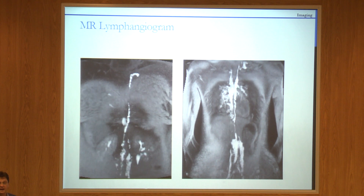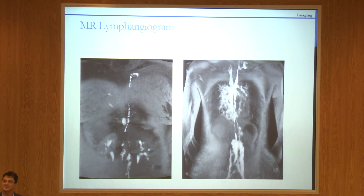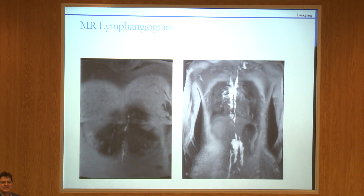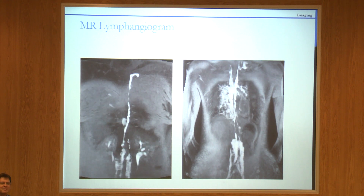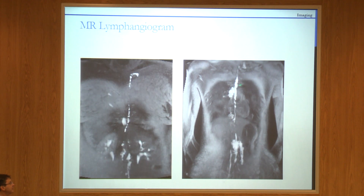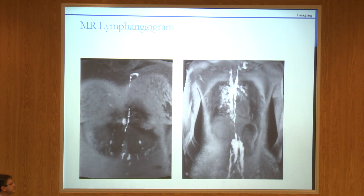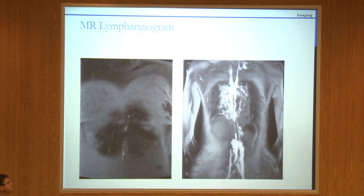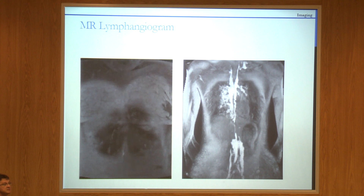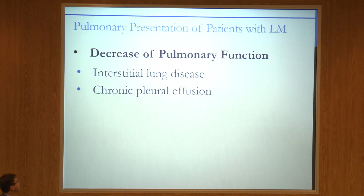We then started getting these images. On the left is a normal — and I actually have three normals out of probably 6,700 MR lymphangiograms we've performed. Here is something clearly abnormal: you can see the thoracic duct, large and tortuous, but then there's a narrowing, and lymph going inside the lung parenchyma. This is a patient with idiopathic chylothorax.